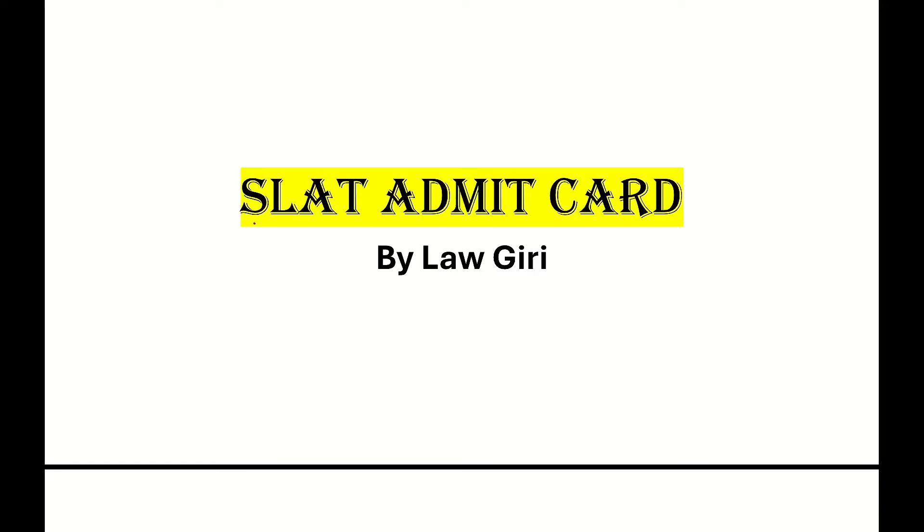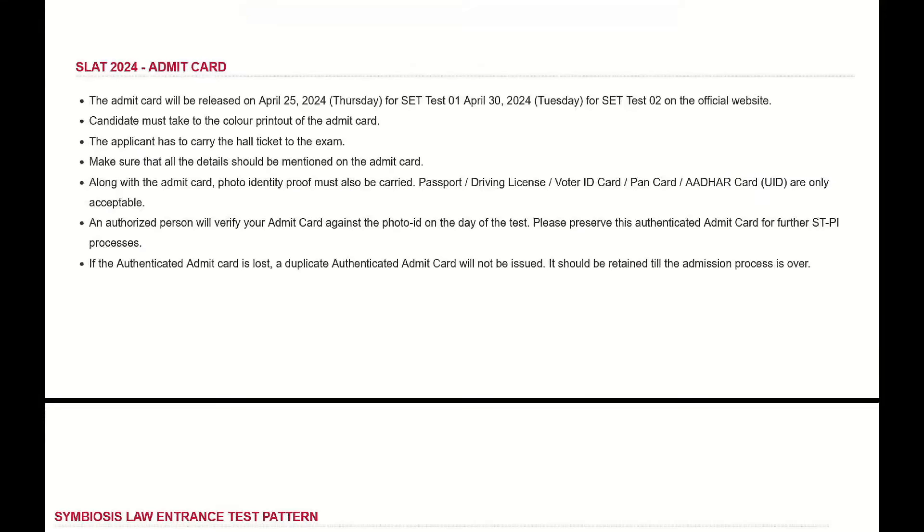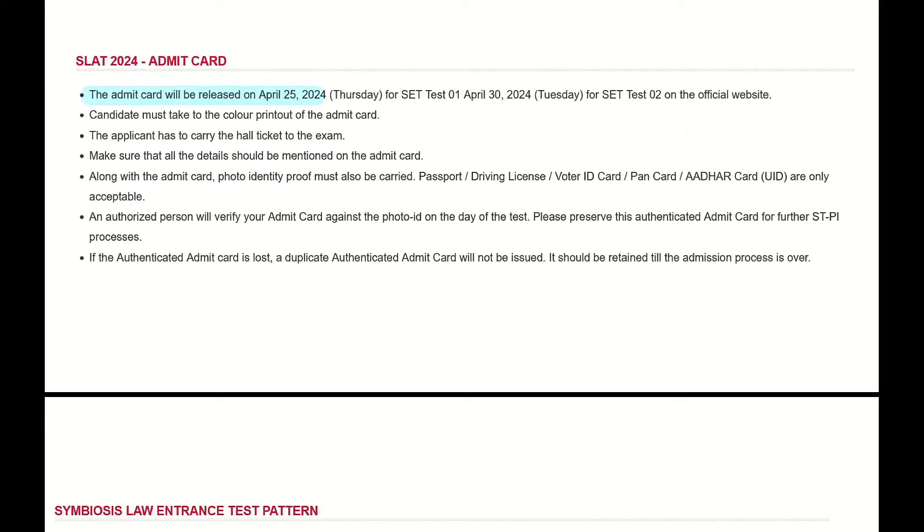We will talk about the SLAT Admit Card and instructions about it. First of all, the Admit Card will be released on April 25th, April 2024, and it has been released.